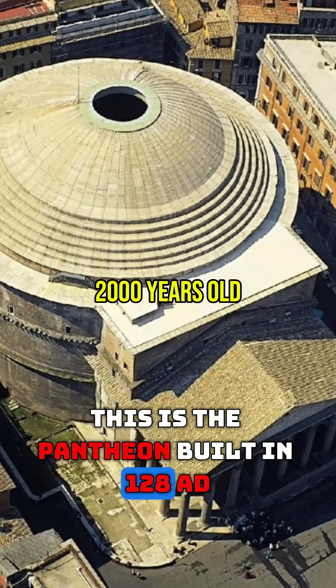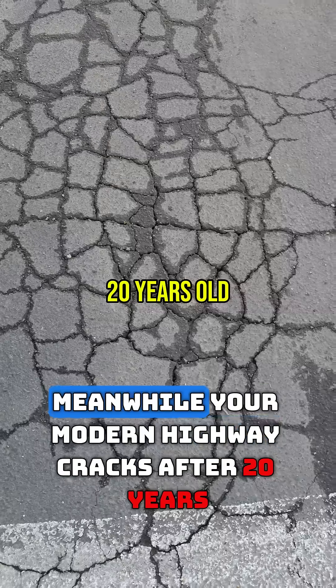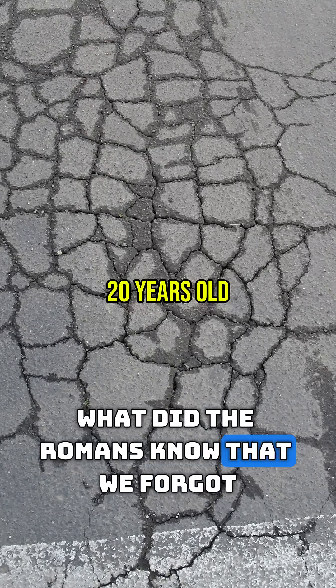This is the Pantheon, built in 128 AD. That's the original concrete dome. Meanwhile, your modern highway cracks after 20 years. What did the Romans know that we forgot?